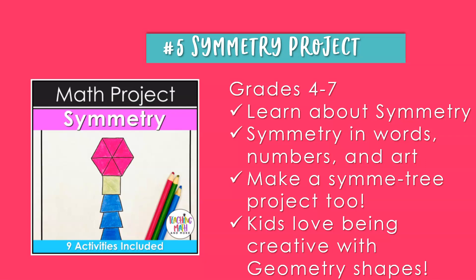Moving on to number five: the Symmetry project, for grades four through seven. Students will have a fun learning experience learning about symmetry, lines of symmetry, symmetric figures, how to make and look for symmetry in nature, and create a geometry project with symmetry. Activities include symmetry 101, alphabet symmetry, words, numbers of symmetry, and art. Students will even complete a paint block pattern and make a symmetry project. This is a great math project to complete at any time of year, especially the end of year in May.